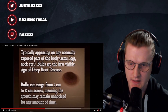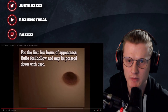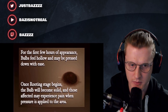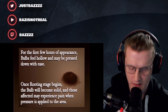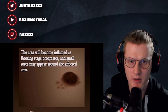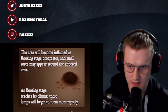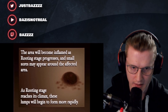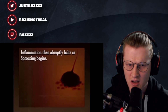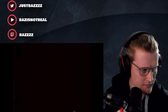Bulbs can range from two centimeters to ten centimeters across, meaning the growth may remain unnoticed for the first few hours of appearance. Bulbs feel hollow and may be pressed down with ease. Once rooting stage begins, the bulb will become solid and those affected may experience pain where pressure is applied. The area will become inflamed as rooting stage progresses and small sores may appear. As rooting stage reaches its climax, these lumps will begin to form more rapidly. Inflammation then abruptly halts as sprouting begins.